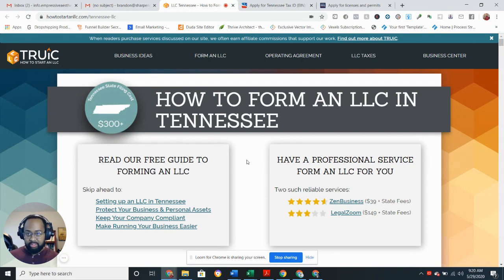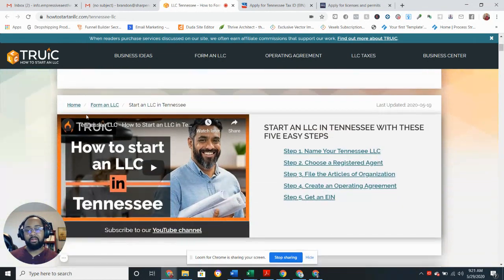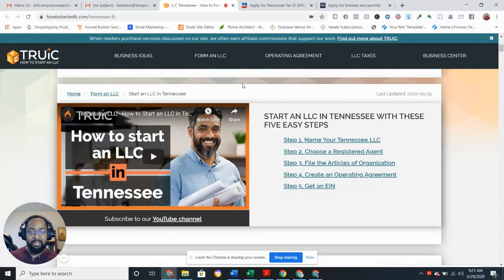The first thing you need to do is go to howtostartanLLC.com/Tennessee-LLC. The link will be in the description below. Click that link and what's great about this is they give you each step you need to do.